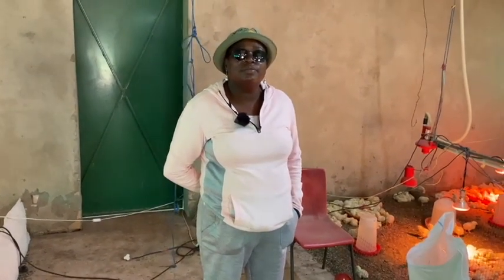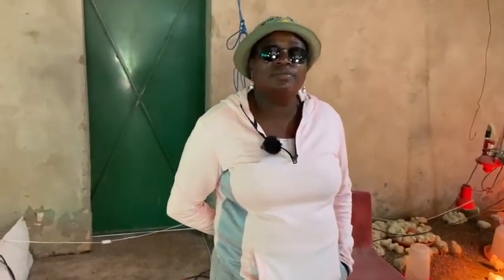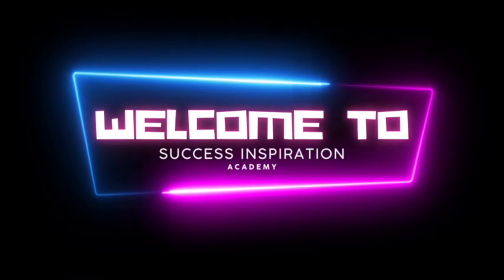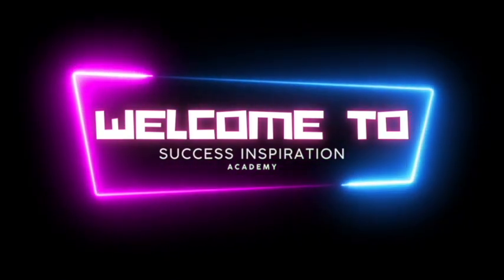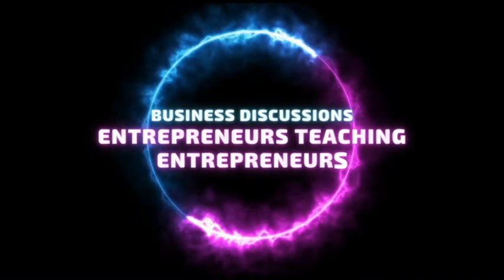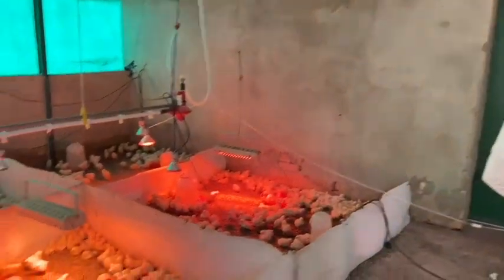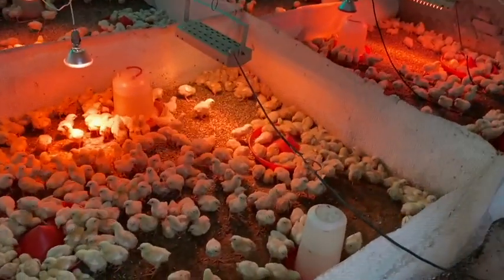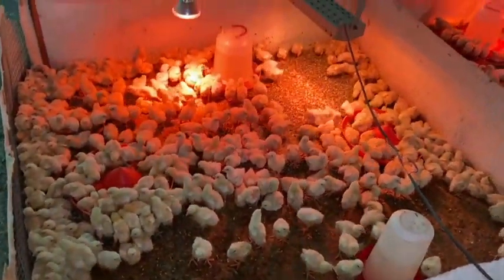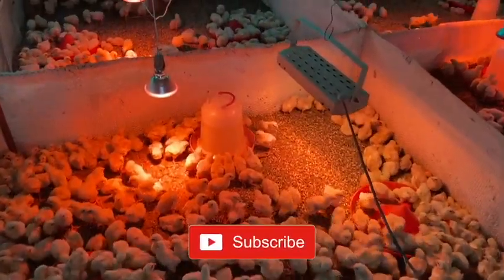Alright, mom Jackie, we are here at your chicken farm. So what's happening here with these chickens? We have new chicks — 2,600 chicks. This is day four for these tiny babies.